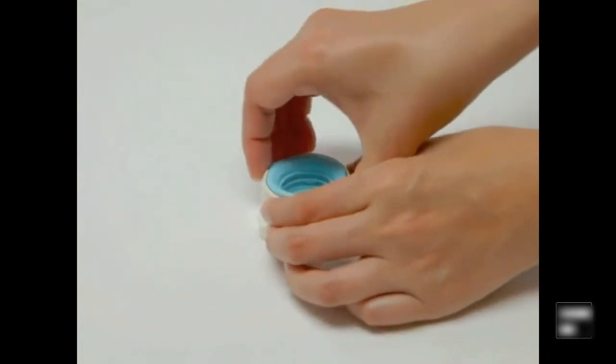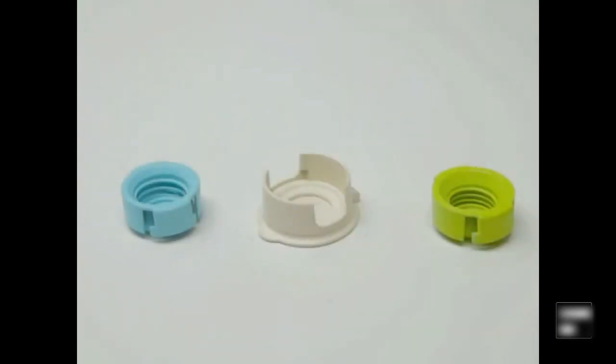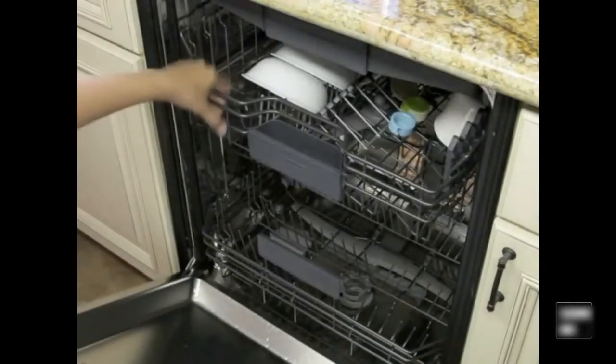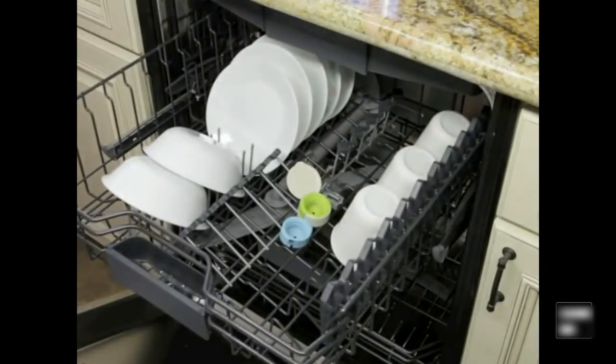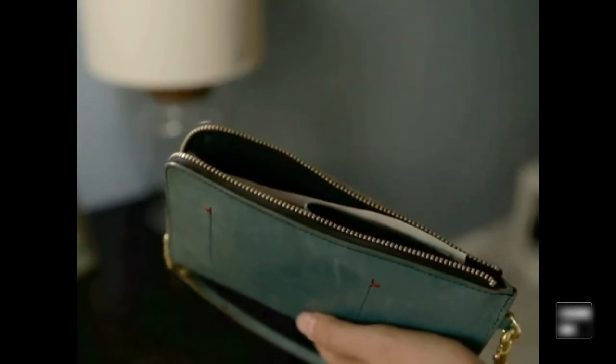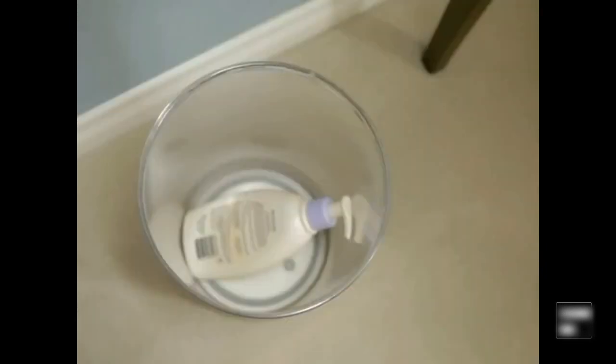To change adapters, squeeze the tabs, pull out the adapter, and snap in the other one. And the dishwasher safe thing — yay! With the Zero Waste Cap, not only can you save money by using contents that would have otherwise been wasted, you can also be more environmentally friendly by reducing waste.